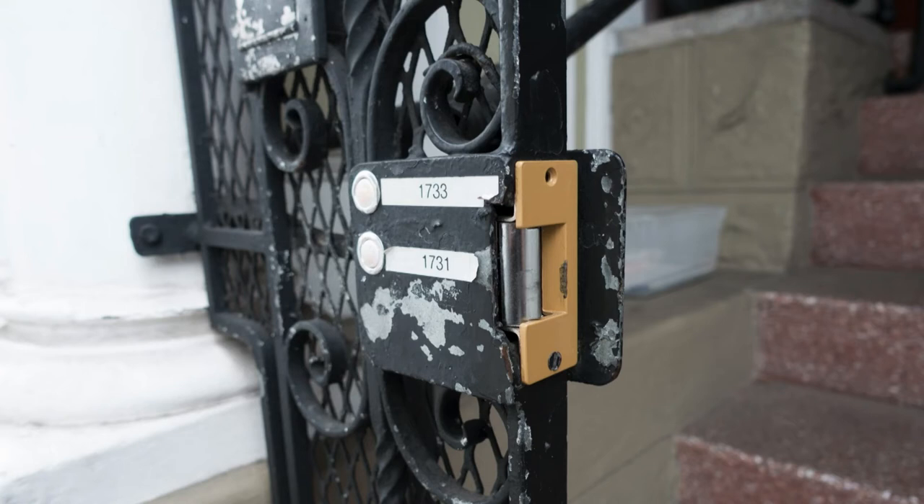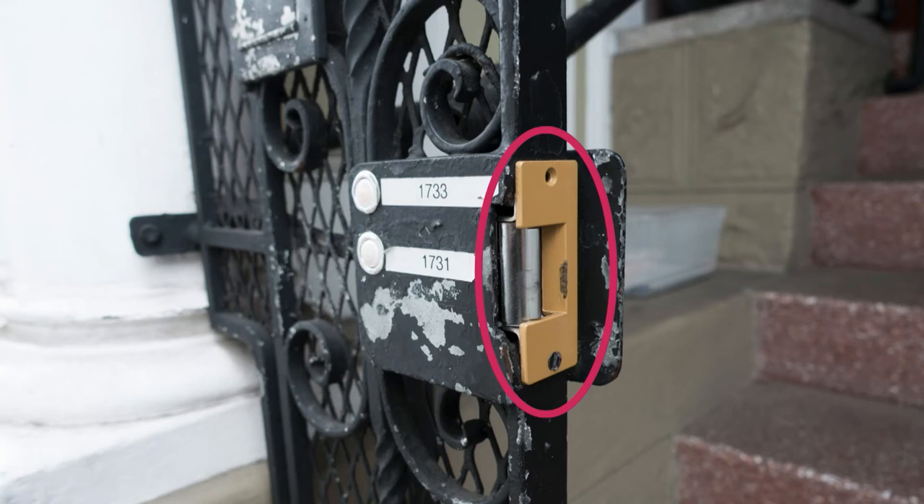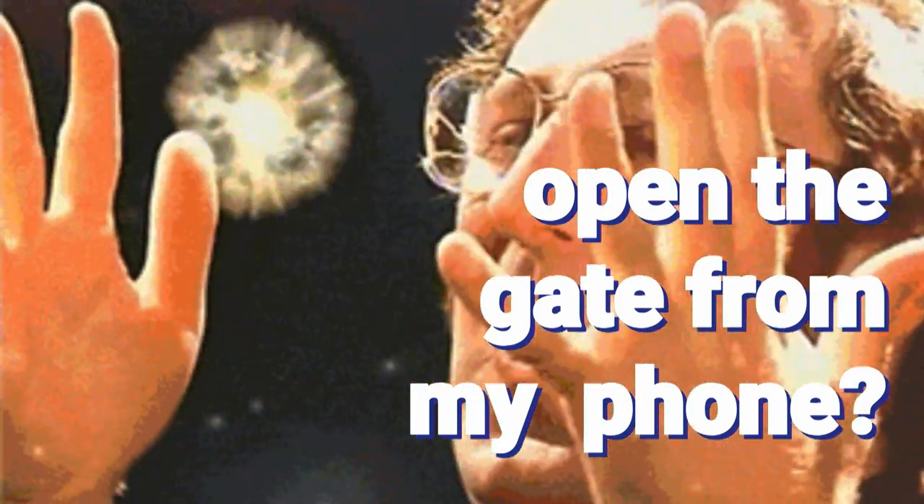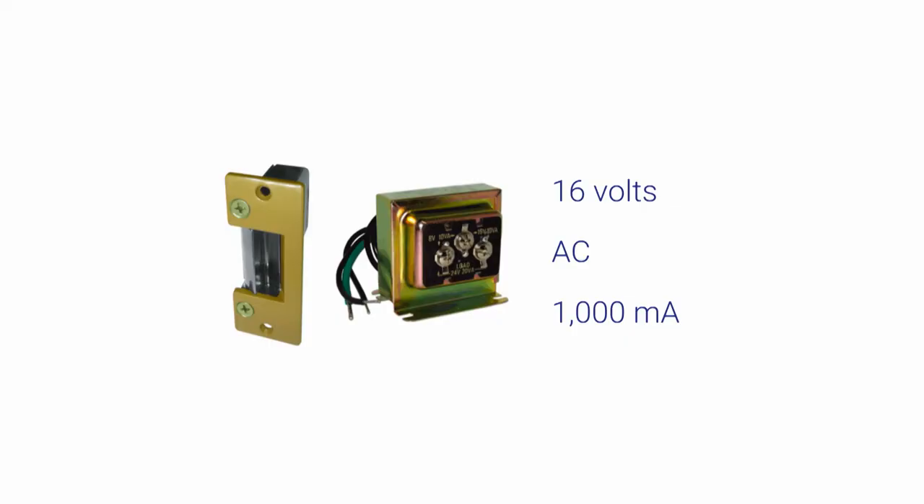When I was playing around with the doorbell testing it, I noticed this guy inside the gate — this kind of gold-looking thing. This is called a strike. There's another solenoid inside of it. There's a button inside of the house — when you push it, this thing buzzes, and then you can pull open the gate. What if I could open the gate from my phone? So this kind of became my obsession. It turns out the gate strike is very similar to the doorbell: 16 volts AC, takes about an amp to activate — very similar to the chime. There was even a sticker on the side with all the specs.